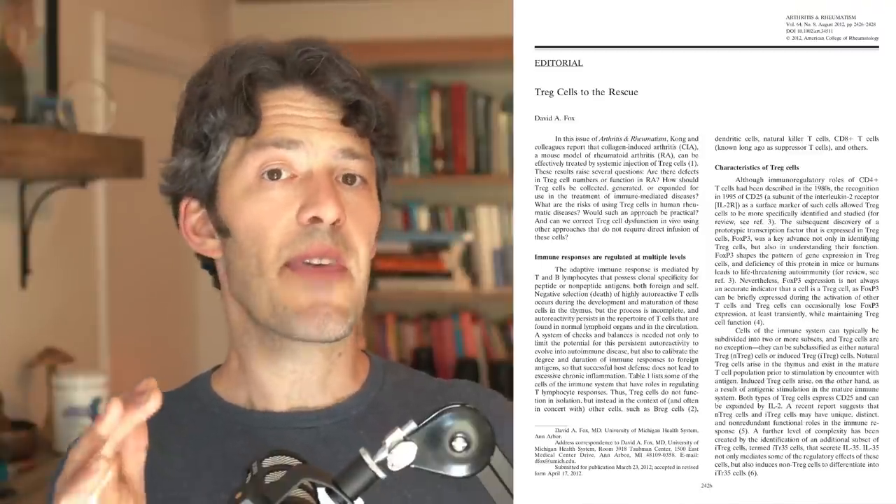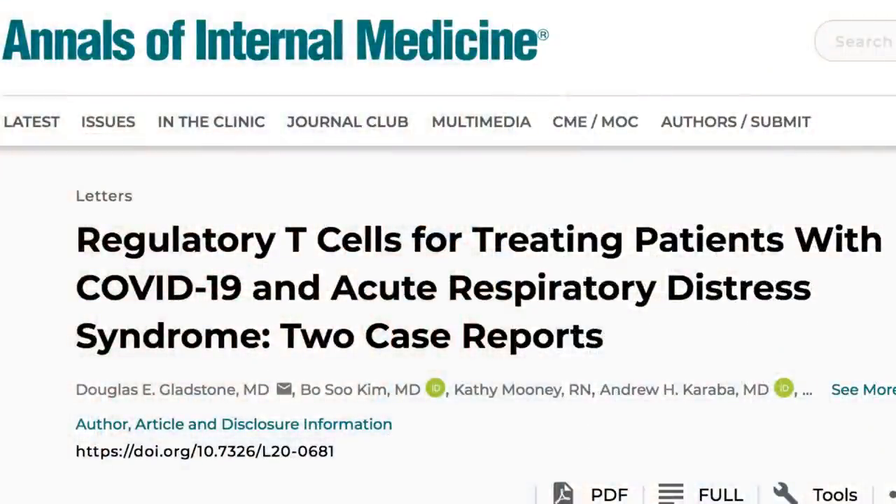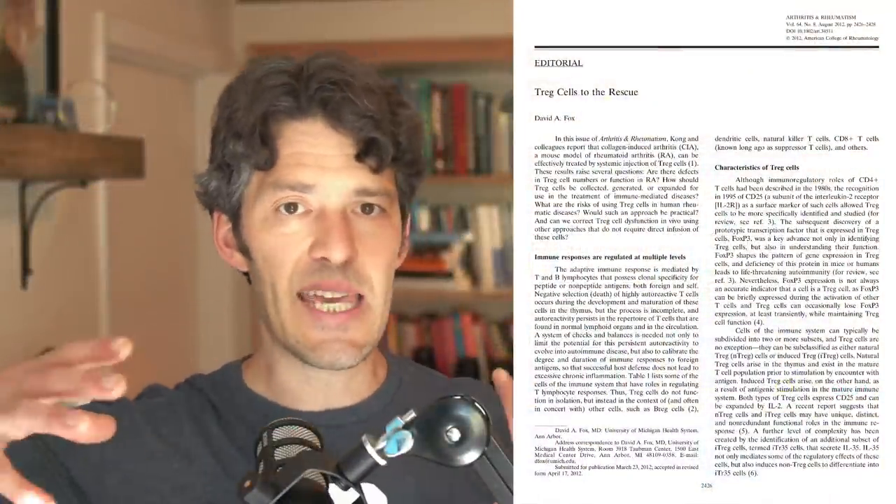T-regulatory cells are really important — they help suppress chronic inflammation. That's purportedly why these scientists have been using this as a therapy. Researchers, I believe in Boston, gave umbilical cord-derived T-regulatory cells to two patients who were essentially going to die from the virus. These people were in a coma, on a ventilator, super sick. When given the T-regulatory cells, they improved very precipitously — their disease severity went down, cytokine levels dropped, and they came off ventilation.